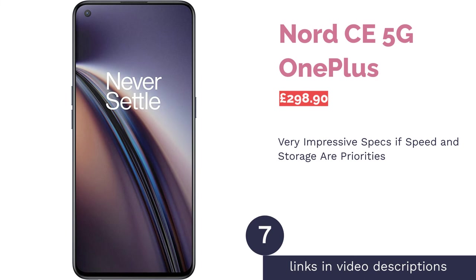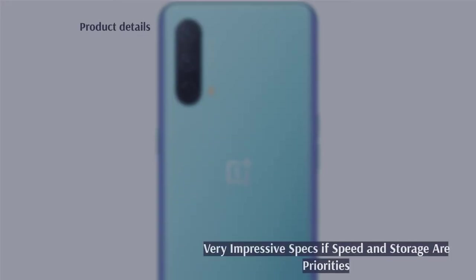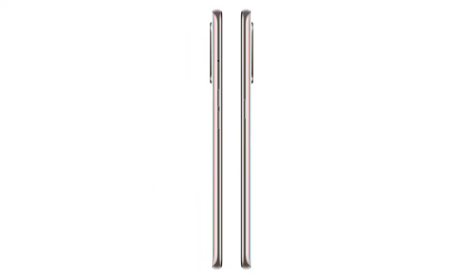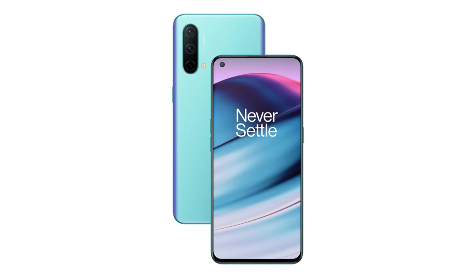The next product in our list is the OnePlus Nord CE 5G. Looking at the specifications of the OnePlus Nord CE, you are getting one hell of a smartphone for under £300. 8GB of RAM is, frankly, ridiculous value, and the 128GB of internal storage and 64MP camera are high for any smartphone, budget or otherwise.